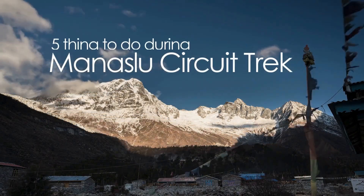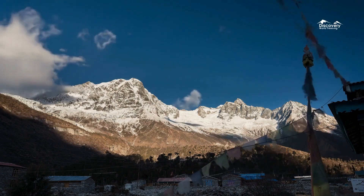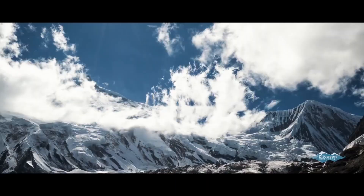Welcome to the Manaslu Circuit, one of Nepal's most stunning and remote trekking routes. In this video, we'll take you through five must-do activities that will make your trek truly unforgettable.